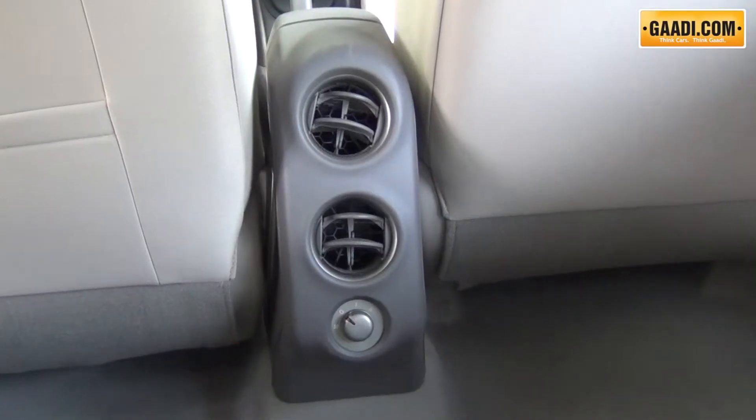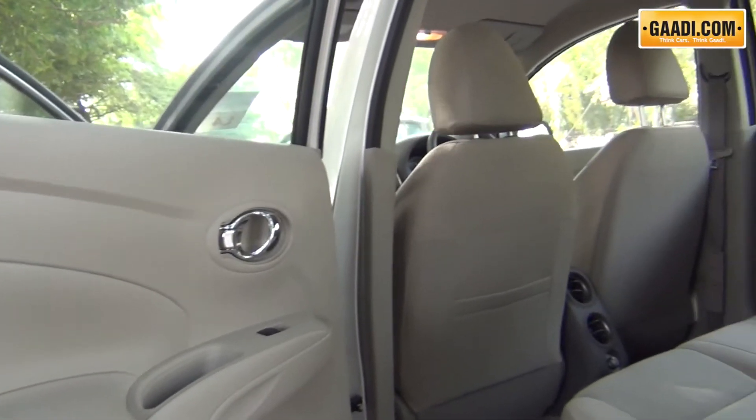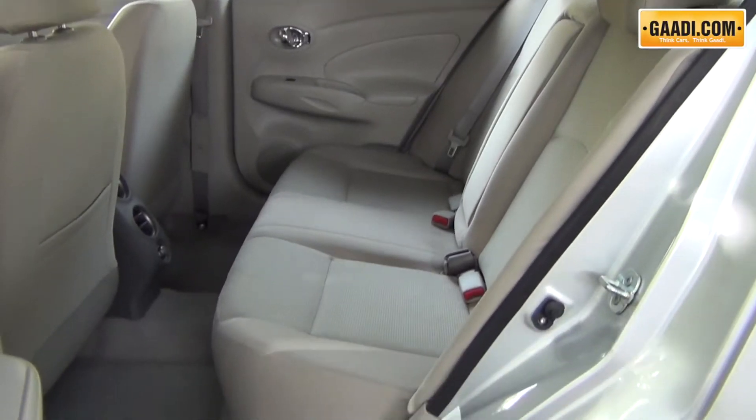Other than that it is the usual Sunny interior which feels airy and has an abundance of legroom at the back which makes it an excellent car to be chauffeur driven.